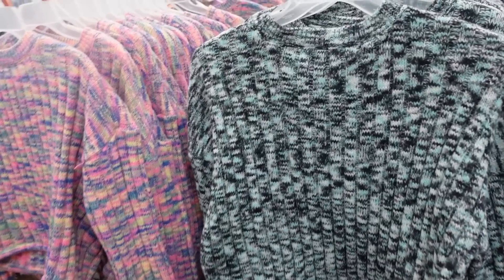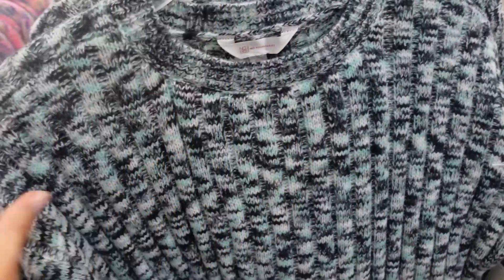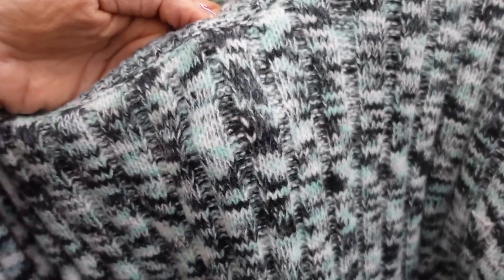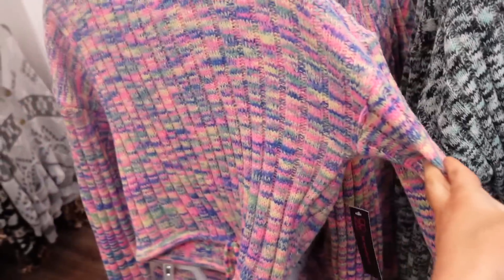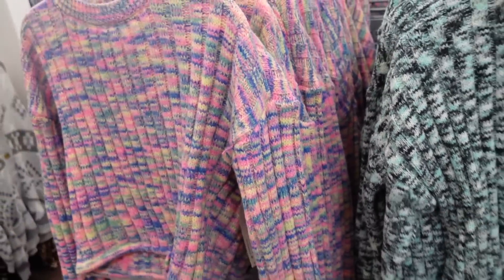First thing I'm seeing are these sweaters from No Boundaries. It has a crew neckline and drop sleeve — that's what the wrist looks like. It's a shorter cropped fit with a little drawstring. Same kind of fit through the back in the blue combo. There's black and white and also a multi-color, and they're going to be $16.98.